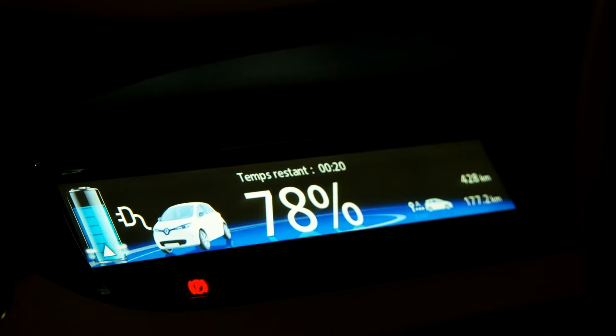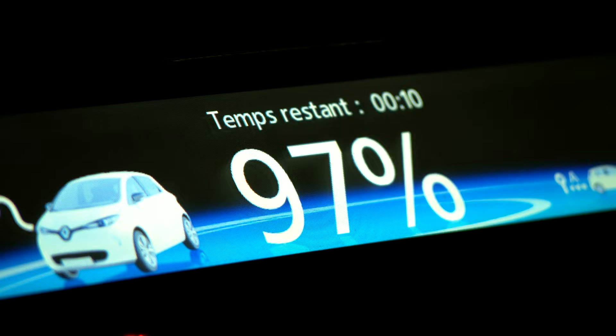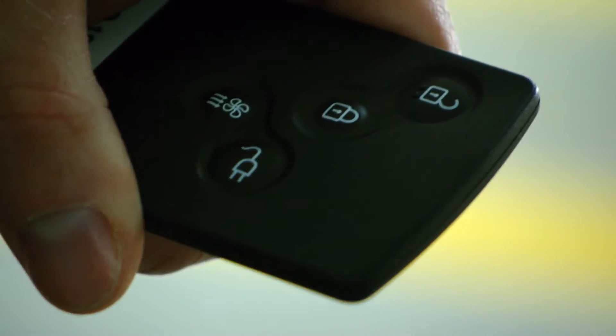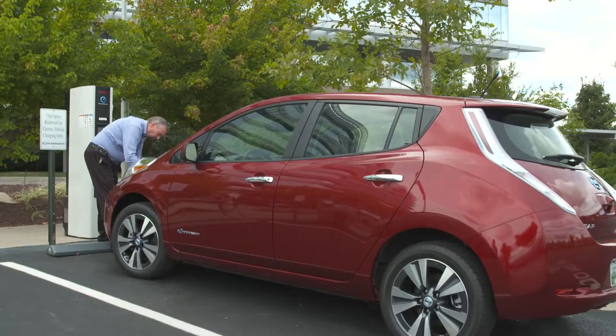But when it comes to electric vehicles and charging them, it's a complete minefield. There are loads of different names for charging connectors, loads of different charging speeds and charging standards. And if I had a dollar for every time I walked past someone at my local supermarket trying to plug their brand new electric car into a super fast charging station when the car doesn't even have the same connector, I'd be rich by now.